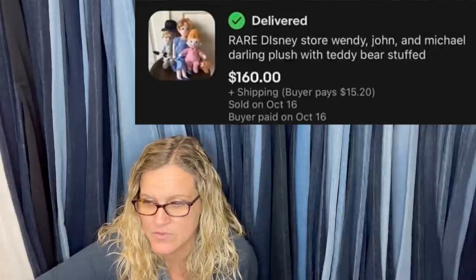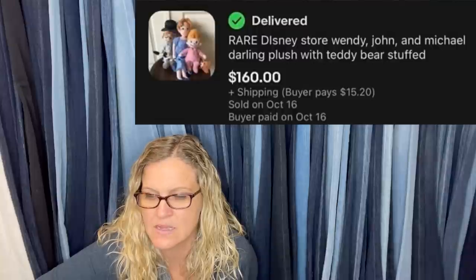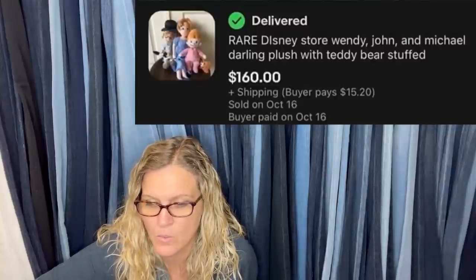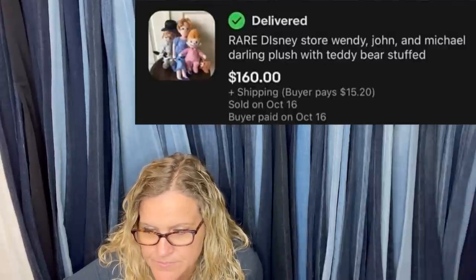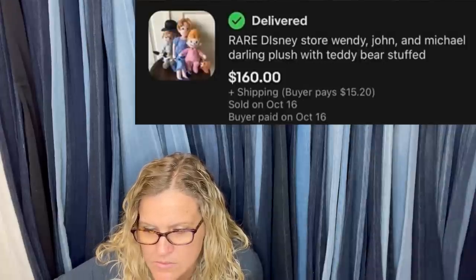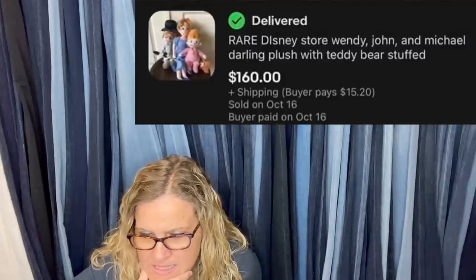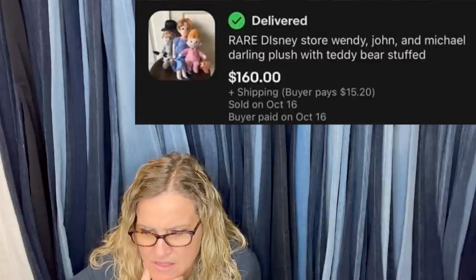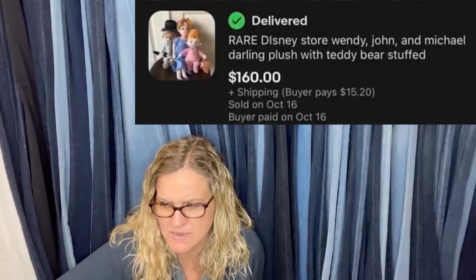That item will also be featured in another video I do called 50 Unexpected Bolos — I pull those from my Facebook group, so check out that series. It's a really popular series because most items are big money and things you wouldn't expect. Peter Pan plush: paid $60 for all. Sold the Lost Boys lot for $140 plus shipping, and sold the Darling Kids for $160 plus shipping. I see the Disney Store — Wendy, John — so they sold two separate lots, maybe only showed a picture of one.